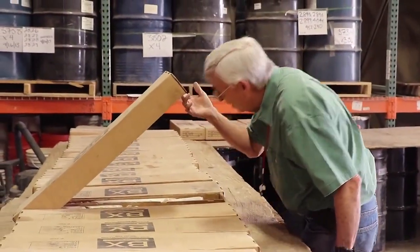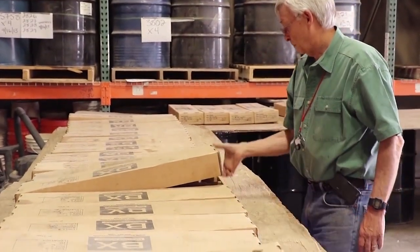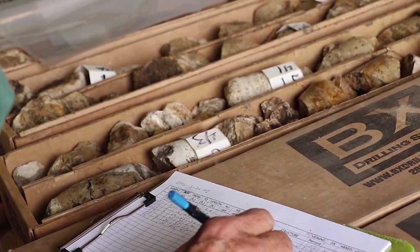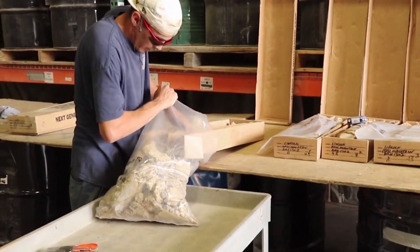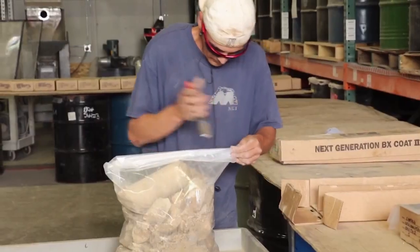From there, the labs will take the sample and process it through a bunch of very sophisticated pieces of equipment. What you see happening here is some diamond drill core that a mining company has taken for most likely a precious metal property. The client's geologist is here logging the drill core while our technicians are helping to sort through it and take samples for various types of testing.